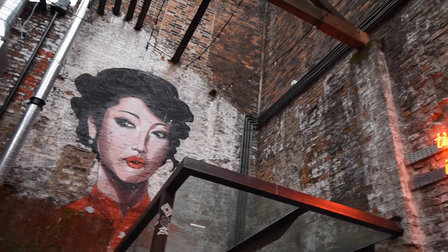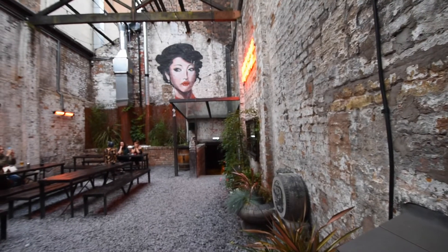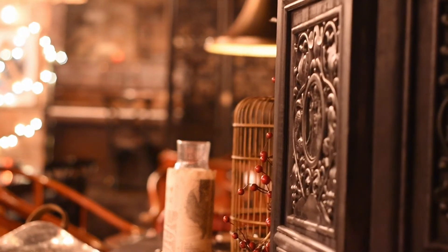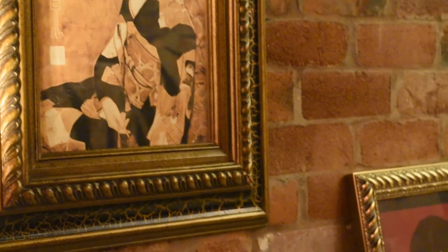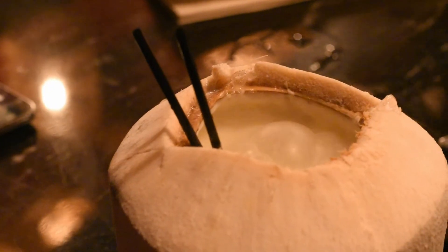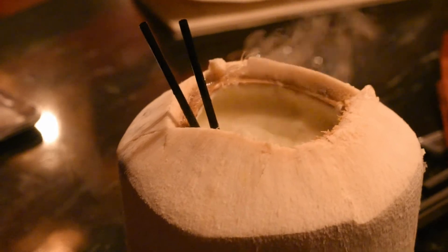This is the outside area, which is a really nice space with some amazing artwork. And how about this for an impressive cocktail — this is my friend's pina colada bubbling away.